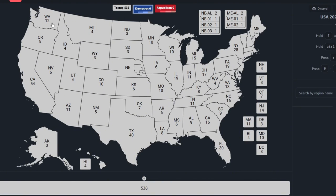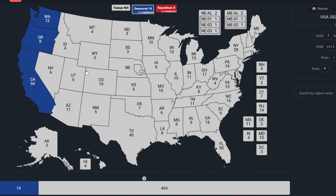Starting with Washington, with 12 electoral votes, it is blue for Kamala Harris. Oregon, with 8 electoral votes, is blue for Kamala Harris. California, with 54 electoral votes, is blue for Kamala Harris. Alaska, which is on the bottom left, is red for Donald Trump with 3 electoral votes.